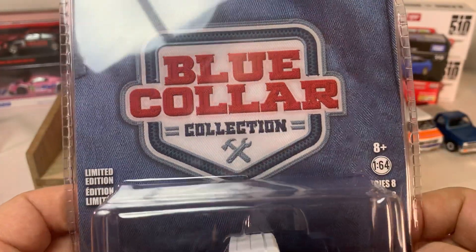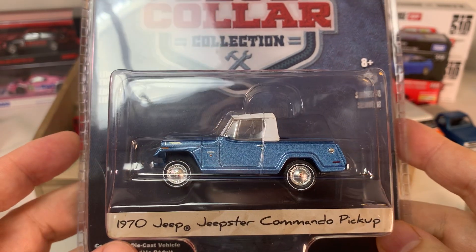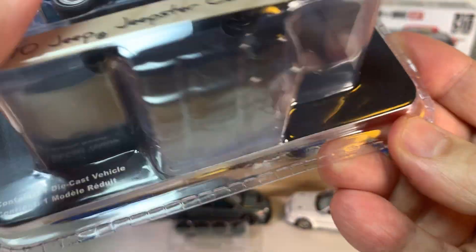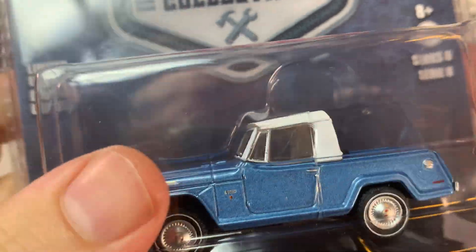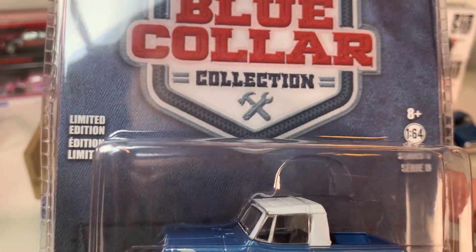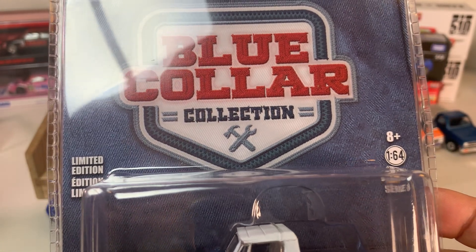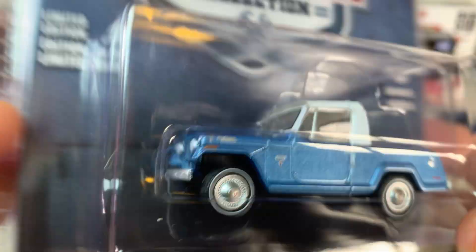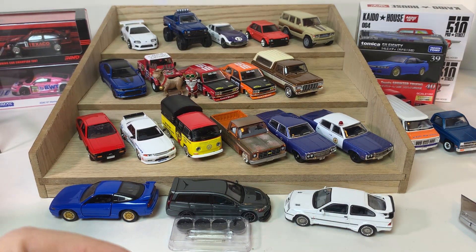Then again from the Blue Collar Collection — a 1970 Jeepster Commando pickup. I didn't get this one cut open in time, so we're going to skip that one because this video is going too long and my battery is going to die.